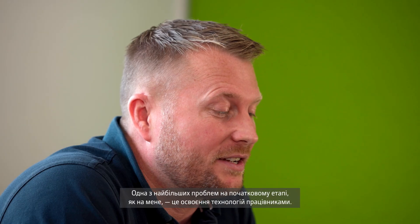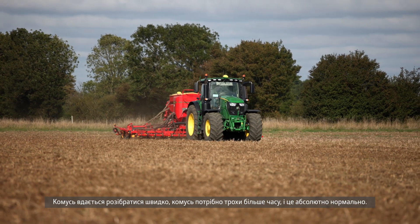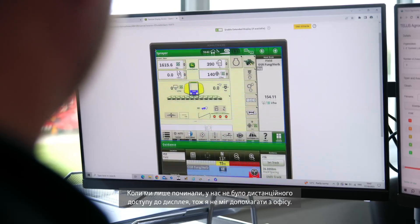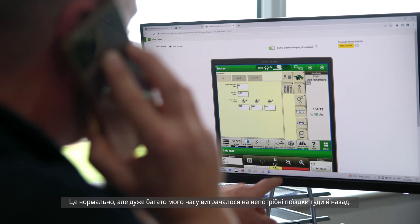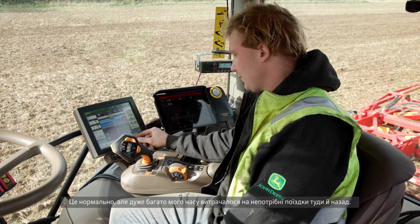One of the biggest challenges in the early days was staff uptake of technology. Some would take it up easily, some needed a little bit more hand-holding, which is fine. But in the early days we didn't have things like remote display access where I could give them help from the office. It meant back and forth to the field quite a lot, which meant a lot of my time was taken up driving back and forth to fields.